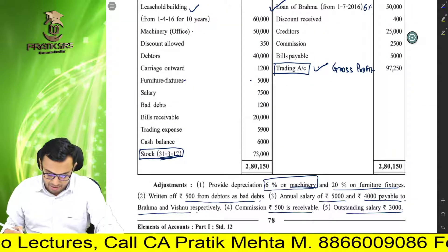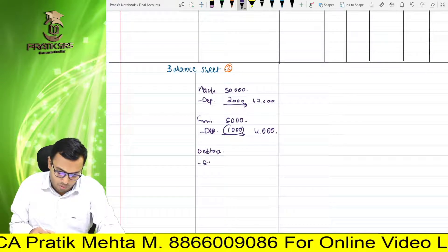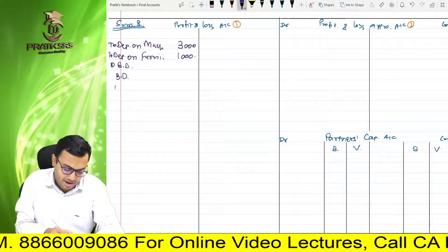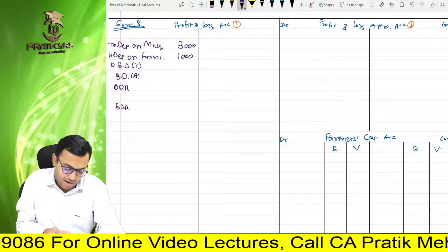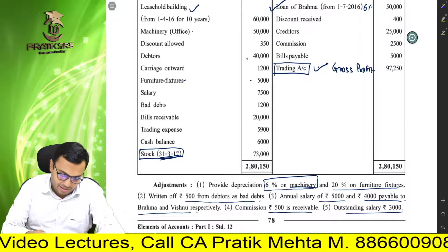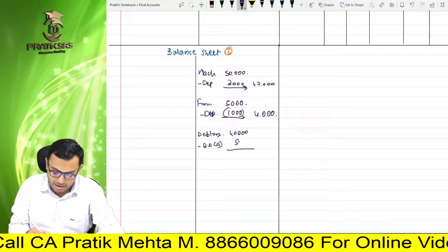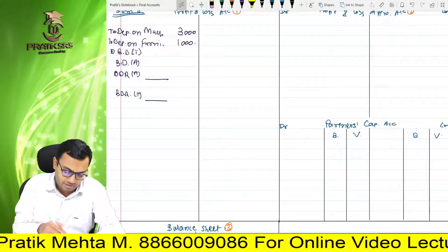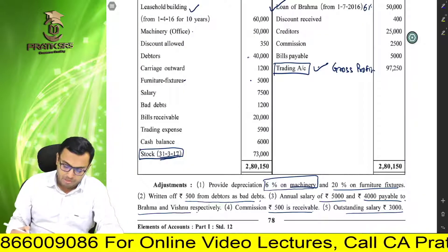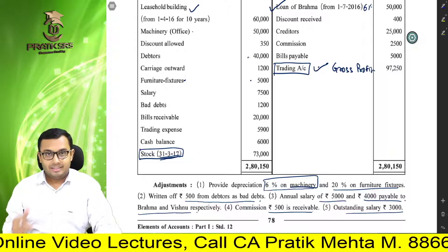Next is write off of Rs. 500 from debtors as bad debt. Aapko pata hoga ki hum log 11th standard mein bhi kya karte the — debtors mein se bad debt ko deduct karte hain. Hum log ek format follow karte hain: bad debt, bad debt reserve, and one line leave karke bad debt reserve — trial balance, adjustment, and adjustment aur trial balance columns mein. Debtors ki value hai 40,000 rupees, aur usmein se 500 rupees ka bad debt write off karna hai. So 500 rupees ka bad debt deduct kar diya.